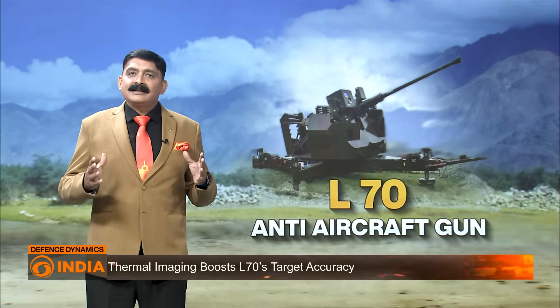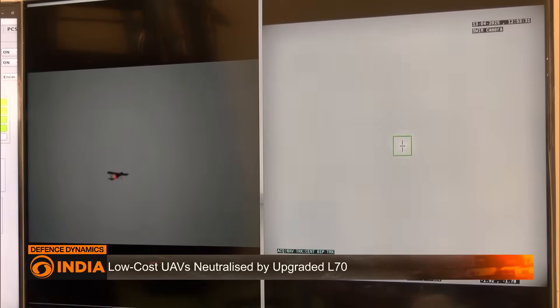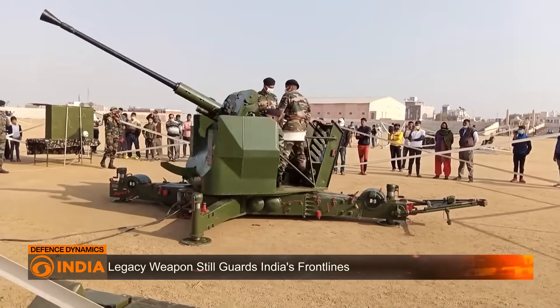India is inducting next-generation weapons — laser-based weapons, smarter missiles, and high-power radars. But until those are battlefield-ready in large numbers, the L-70 continues to hold the line.